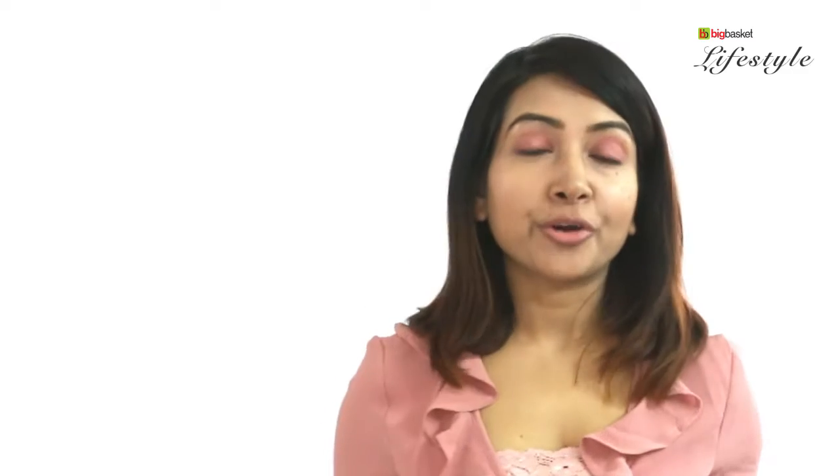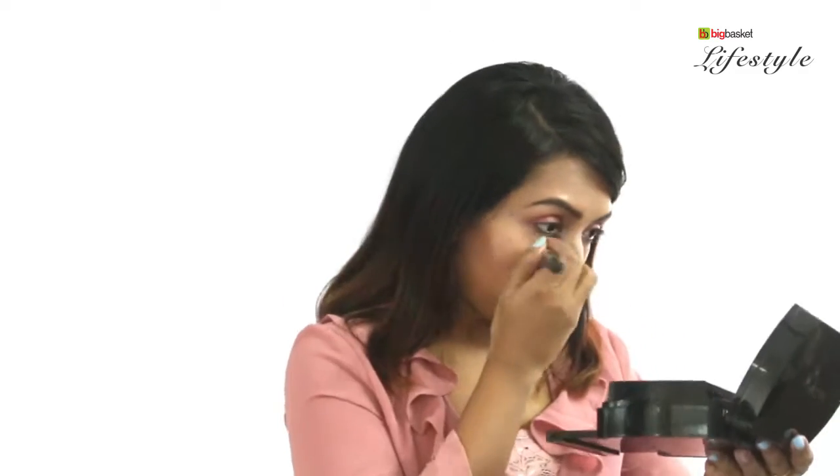Since red is such a powerful color, you want to make sure the area around your eyes looks brighter. I'm going to take the powder brush, remove the products that have fallen around it, and also add a shimmering powder around the eyes.